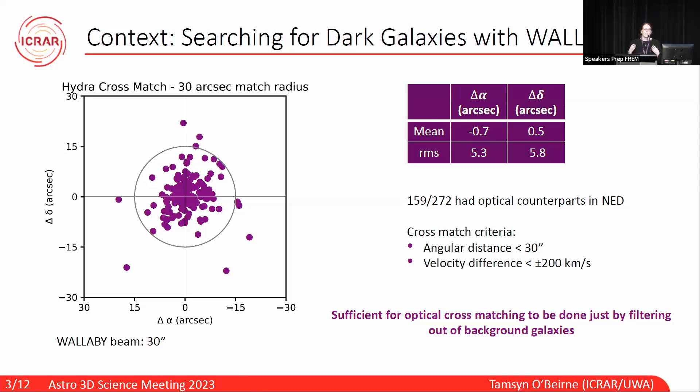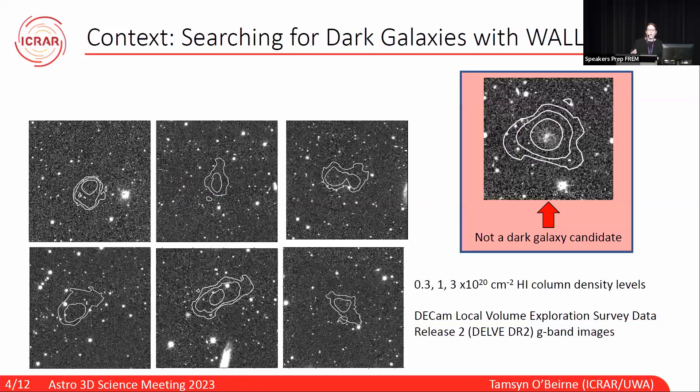With all of the remaining unmatched detections, I overlaid the H1 contours onto the Delve G-band images, which were the deepest optical imaging we had available at the time. After going through these by eye, we found these six dark galaxy candidates. Unfortunately, we could neither confirm nor deny their reality as they tend to lie quite close to the noise level. But luckily, one of our candidates had some archival data we could use to confirm its reality.